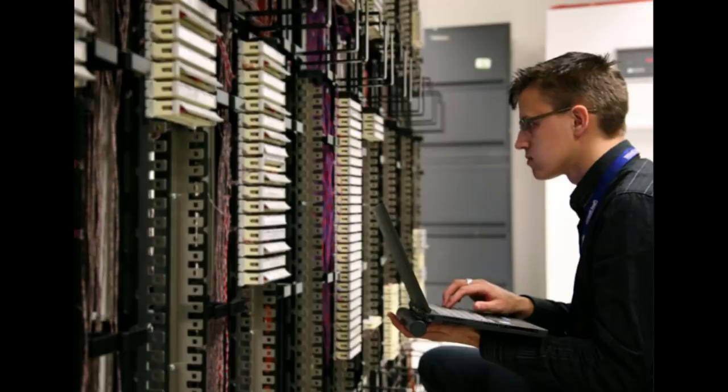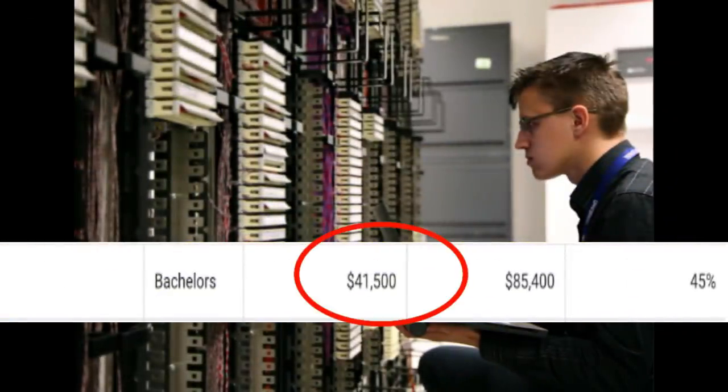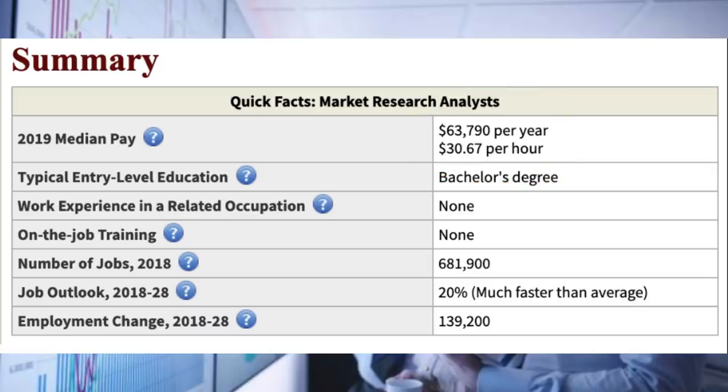The next one on the list is going to be a telecommunications degree. One variation is a computer systems, networking, and telecommunications degree. There are about 1,600 people that graduate with this every single year. You can expect to make around $41,500 a year starting out, and then $85,400 a year in your mid-career pay. This is technically a Bachelor of Arts degree, so depending on which university you go to, they might emphasize more the technology side or more the art side. It combines communications with technology, with career paths such as marketing, promotions, journalism, and public relations. You could also go into the telecommunications industry, which is huge right now. One career path is becoming a market research analyst — they make around $63,000 a year, there are about 681,000 jobs out there, and it's growing at 20%, which is way faster than average.